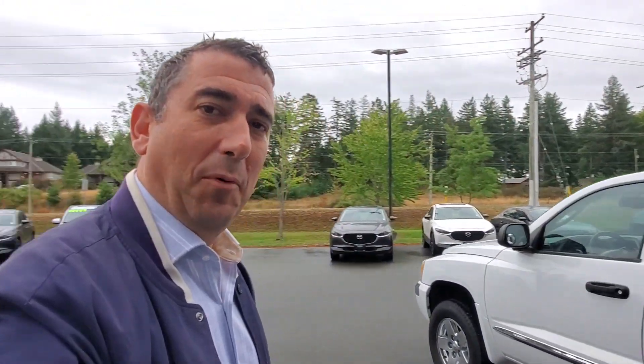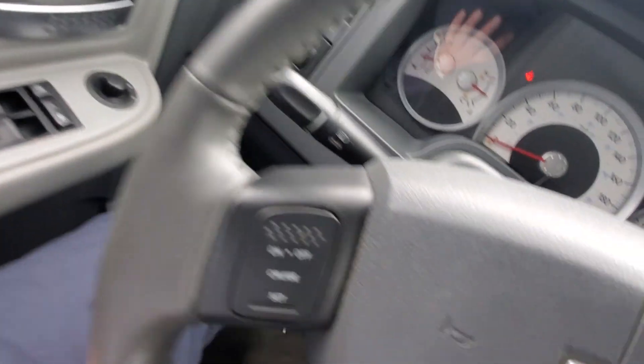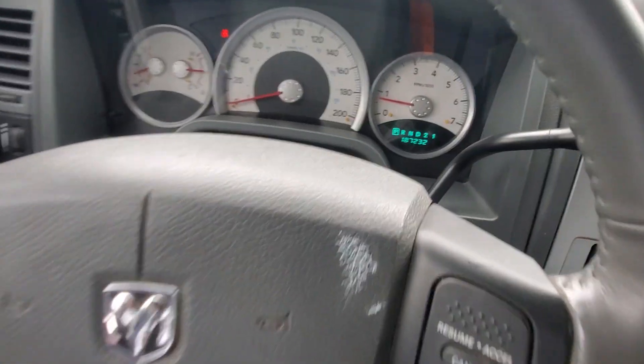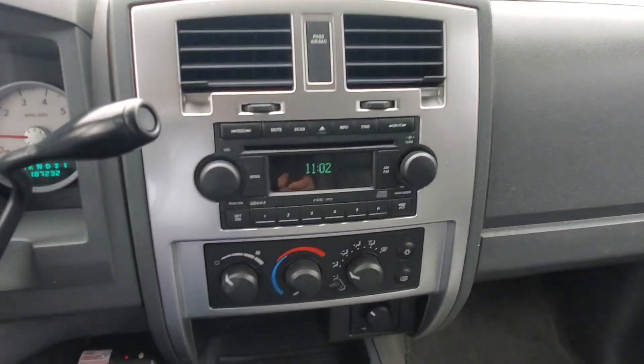Getting in and out is easy — nice ride height. It's got a power adjustable driver's seat: up and down, forward and back, recline, and you can even adjust the tilt on the seat. Over here in front of my left knee are your power mirrors and windows. You've got your automatic headlights, windshield wipers, and cruise control on the steering wheel. It's only got 187,000 kilometers — tons and tons of life left on this truck, it'll last you way longer than you want it to.